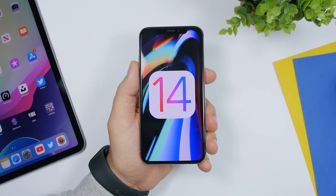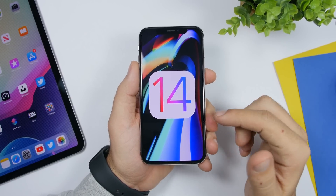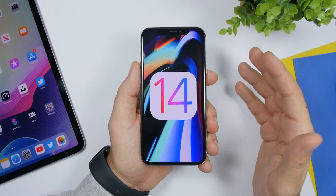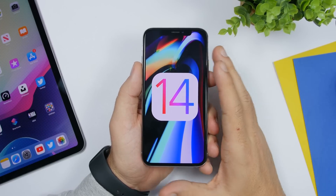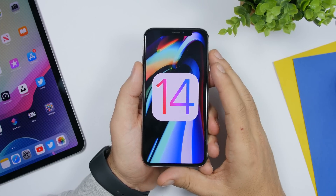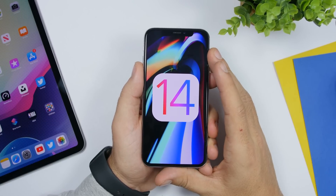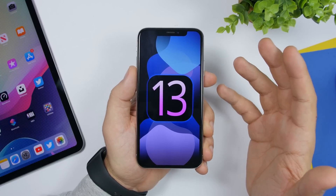Hey, what is going on everyone — this is our reviews back with another video. Today we're talking about iOS 14. Even though we're like seven or eight months away from its first beta, there is news regarding the development process of iOS 14. In this video we're going to address that and see what we can expect, because as we have all witnessed, iOS 13 had a pretty rough release.